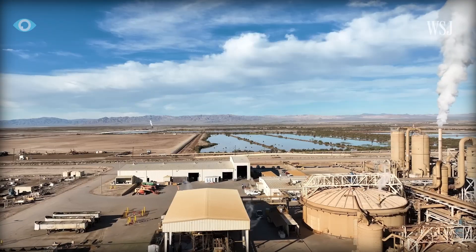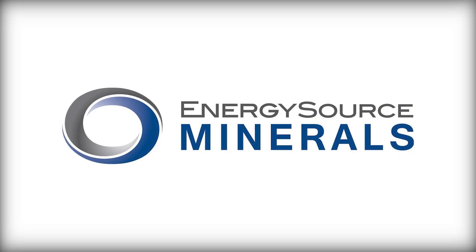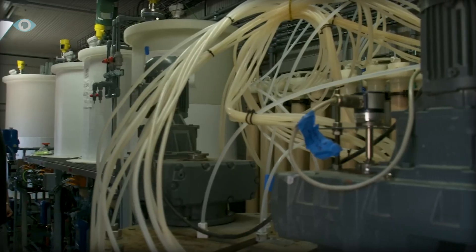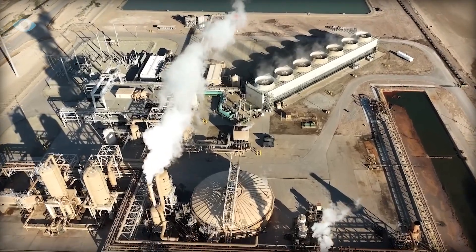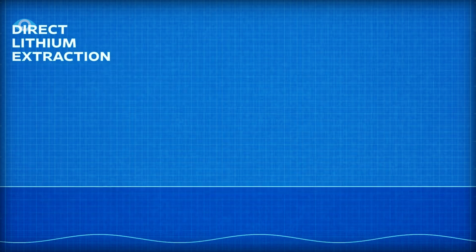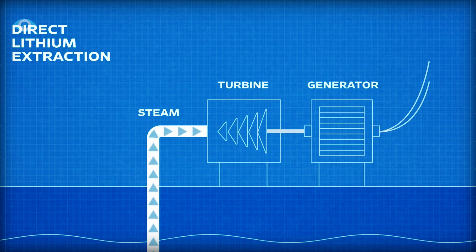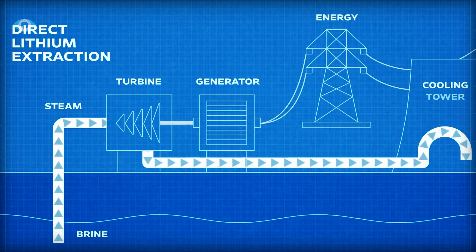At the Salton Sea, companies like Energy Source Minerals have developed advanced DLE techniques that fit seamlessly into the existing geothermal energy infrastructure. The process begins by tapping into the Salton Sea's geothermal resources, which have been utilized for electricity generation since the 1980s. Geothermal plants pump superheated brine from deep underground to the surface, where the heat is used to produce electricity.